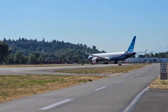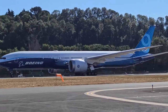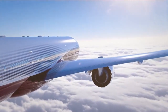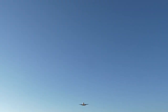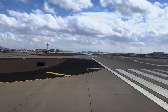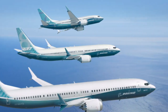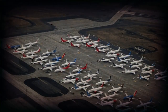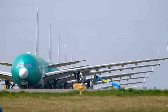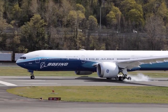However, the 777-9X's journey to the skies hasn't been entirely smooth. Production delays, stringent testing protocols and the widespread impact of the COVID-19 pandemic have all contributed to postponements in its commercial rollout. Despite these setbacks, it is poised to revolutionise long-haul aviation upon its eventual introduction into airline fleets. The aerospace landscape has also been turbulent during the aircraft's development — the grounding of Boeing's 737-MAX fleet in the wake of two devastating accidents had ripple effects on other Boeing programs, including the 777X, leading to even more rigorous evaluations of its design and certification procedures.